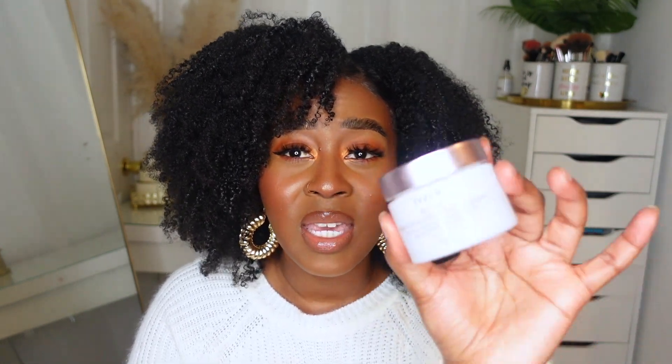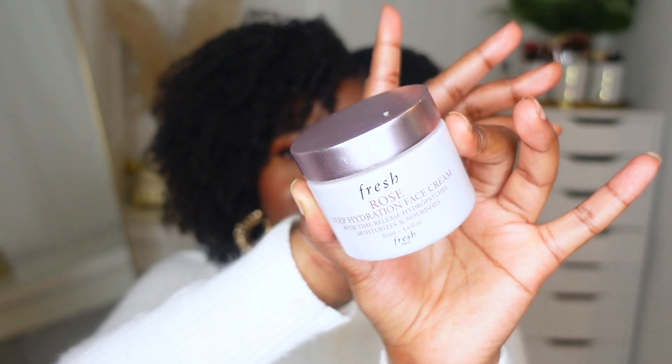During last year's Sephora sale I did stock up on a lot of Fresh products, so that's why you guys see a lot of them here. This is the Fresh Rose Deep Hydration Face Cream. This had been a holy grail for the longest time. It moisturized my eczema-prone skin like crazy — so much moisture in a little bit, and it definitely went a long way. But once I started adding more serums into my daily routine, this started curdling and peeling on my skin.